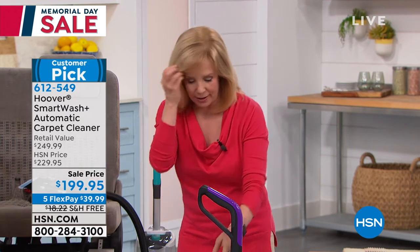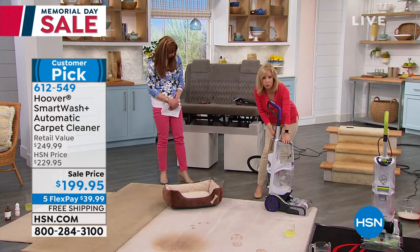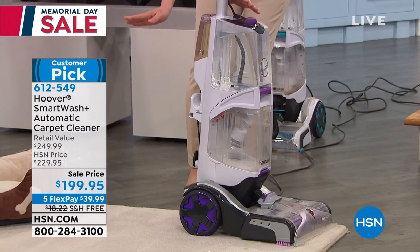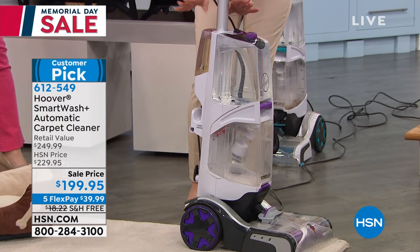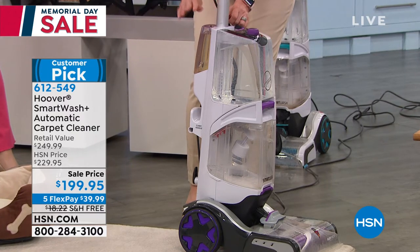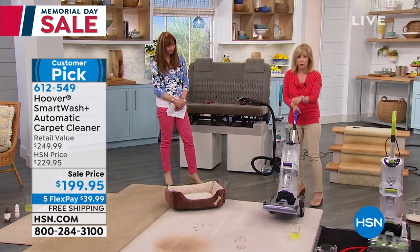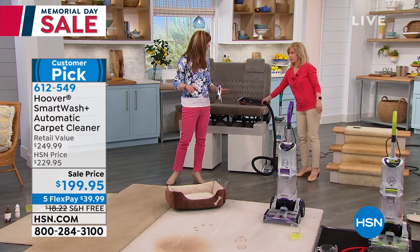Here's where the solution goes — your tank of water holds a full-size gallon over here, and your solution is completely separate but you don't have to measure anything. You fill it up and pop it in. The unit knows the exact ratio of water to soap and puts down the perfect amount of solution. You don't have to think — this does all the work for you when you push it back and forth. If you can push your vacuum, you can push this.